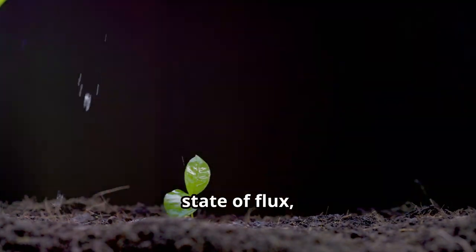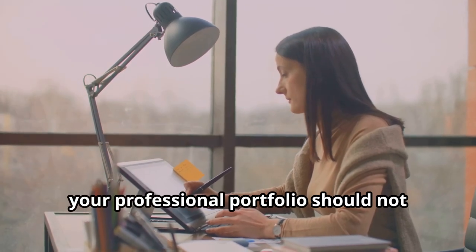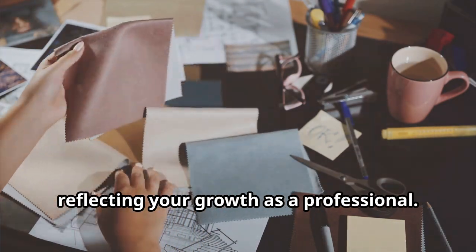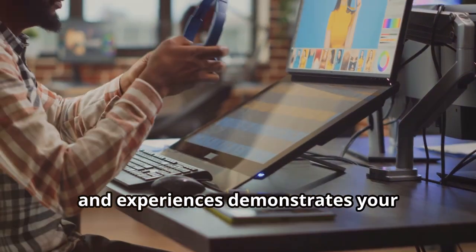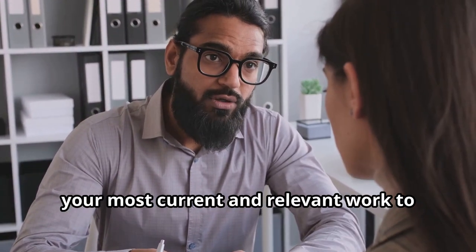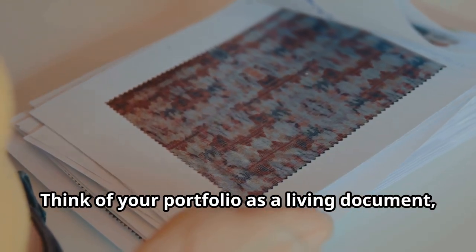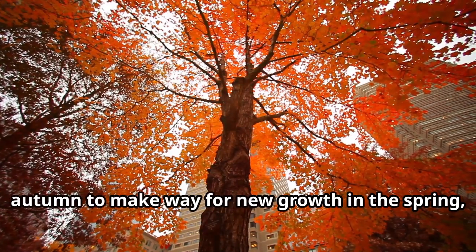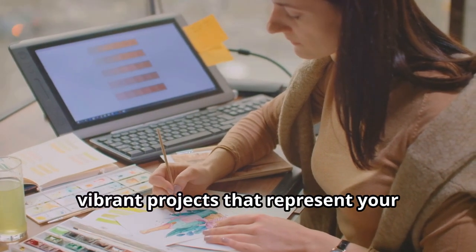The natural world is in a constant state of flux, evolving and adapting to the ever-changing environment. Similarly, your professional portfolio should not remain static — it must evolve alongside your career, showcasing your latest achievements and reflecting your growth. Regularly updating your portfolio with new projects, skills and experiences demonstrates your commitment to your craft. Just as a tree sheds its leaves each autumn to make way for new growth, your portfolio should shed outdated work to make room for fresh, vibrant projects.